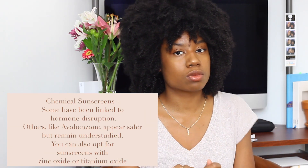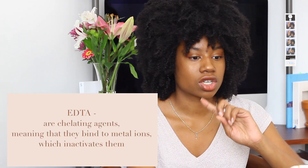Number three is chemical sunscreens, which are linked to hormone disruption. You can opt for safer ones like avobenzone, but it still remains understudied — which reminds me of when people used to smoke cigarettes and didn't know it was bad for them. You can also opt for sunscreens with zinc oxide or titanium oxide. The highest-risk chemical found in sunscreen is oxybenzone, because it acts as an estrogen in the body, alters sperm production in animals, and is associated with endometriosis in women.